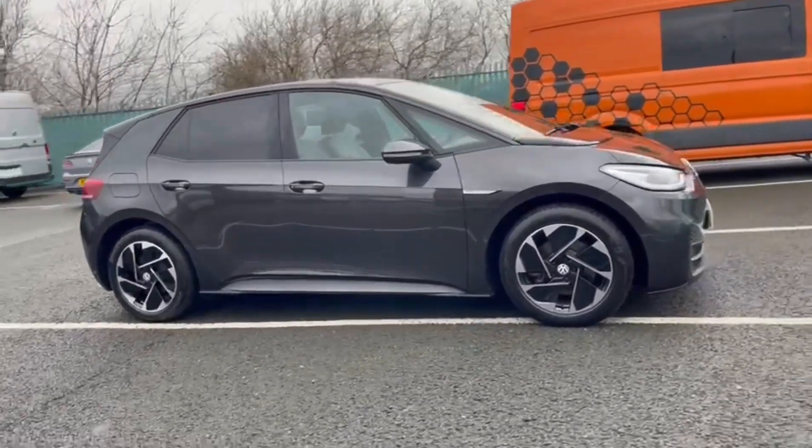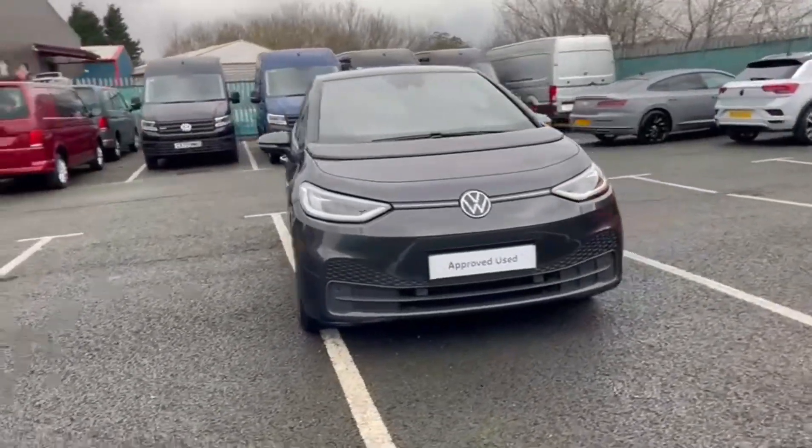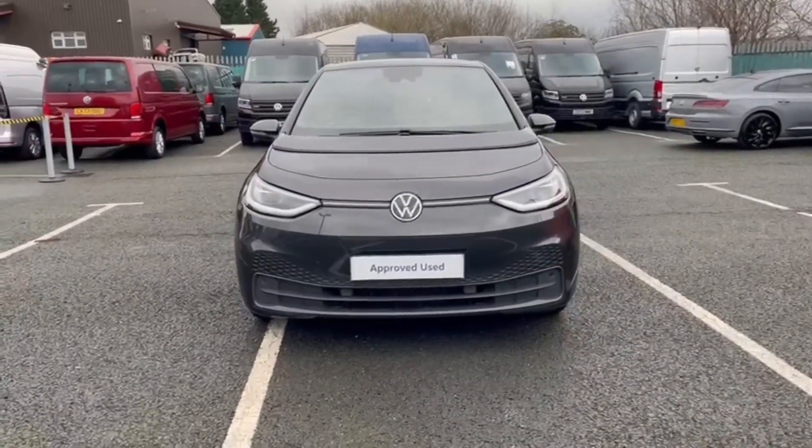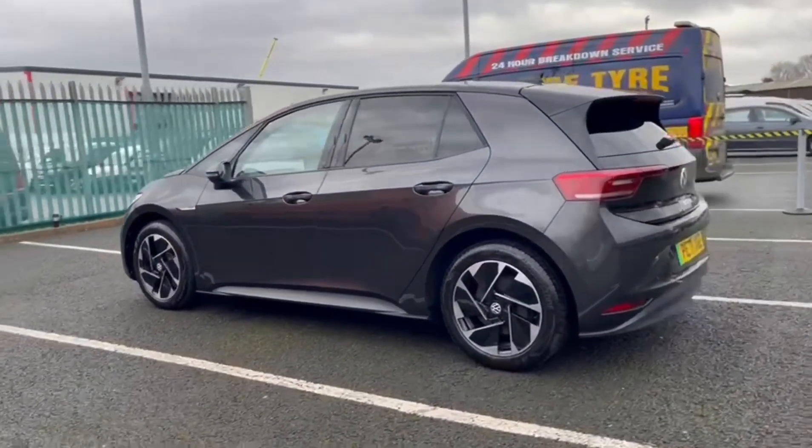Hello and welcome. My name is Callum from Wrexham Volkswagen and today I'm going to be taking you around this Volkswagen ID.3 Business Pro Performance. It is a 2021 vehicle and it comes with 10,700 miles on the clock.